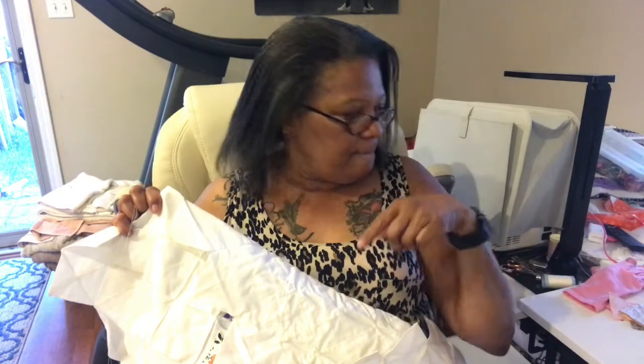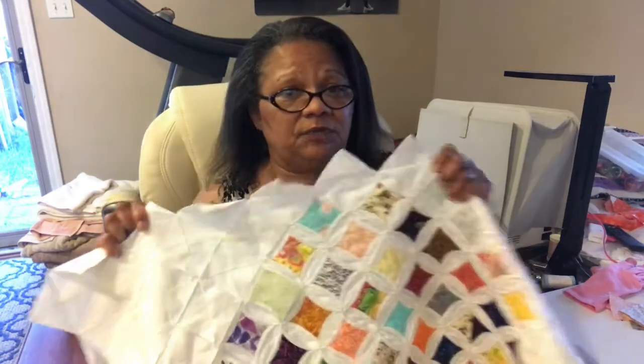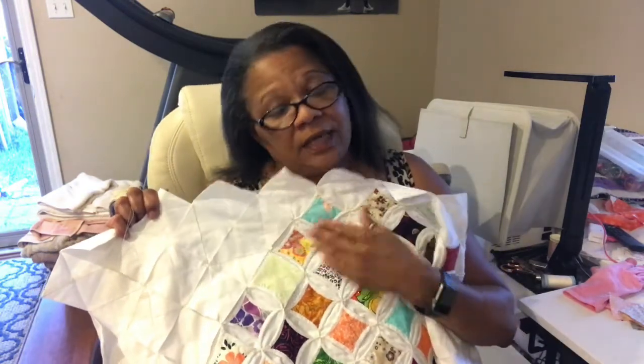I want to make a correction on my grandmother's flower garden video. I was showing the walkway — the pathway — and I said they make them with stars. I don't know where that came from, but I meant to say they make them with diamonds and half diamonds to make the little green pathway. You'll have to go back and look at my video to see my boo-boo.